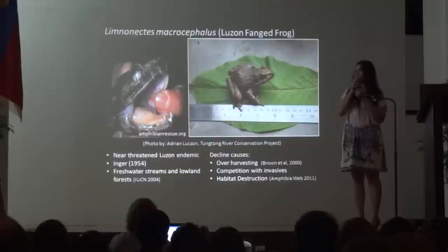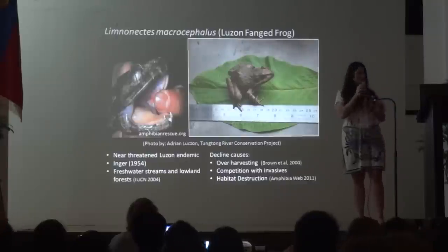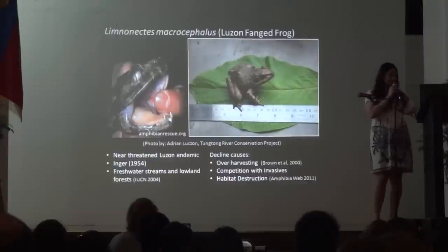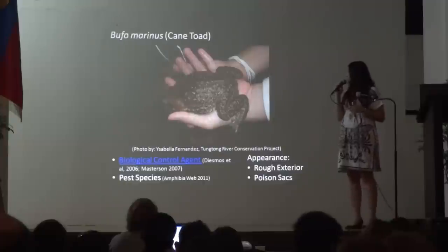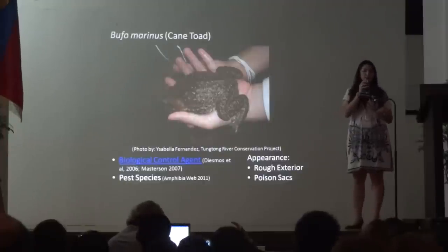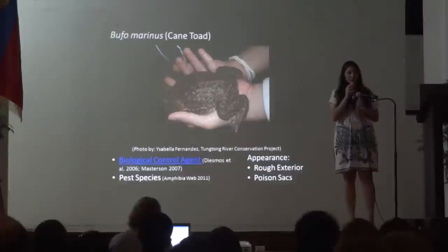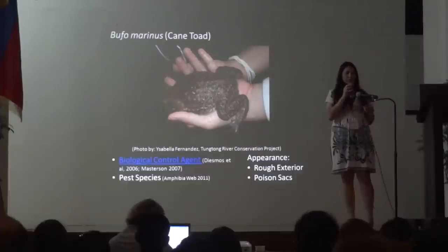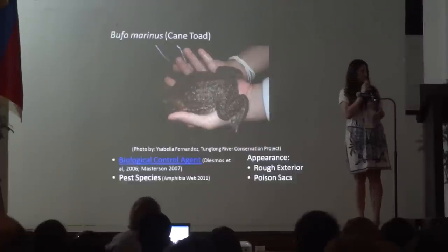The Pond Frog has fans — no surprise there. The Bufo marinus has a really rough exterior. It also has poison sacks, which can be found behind the parotoid glands of the frog. It was first introduced as a biological control agent, but when this was proven unsuccessful, it just became known to be a pest species.